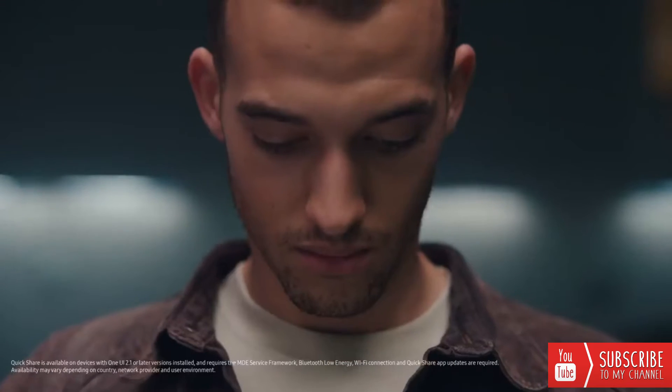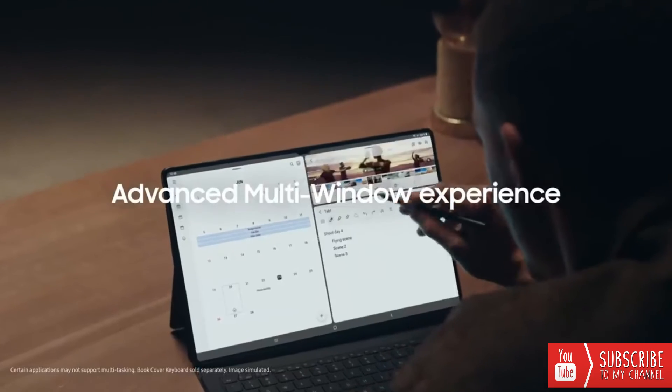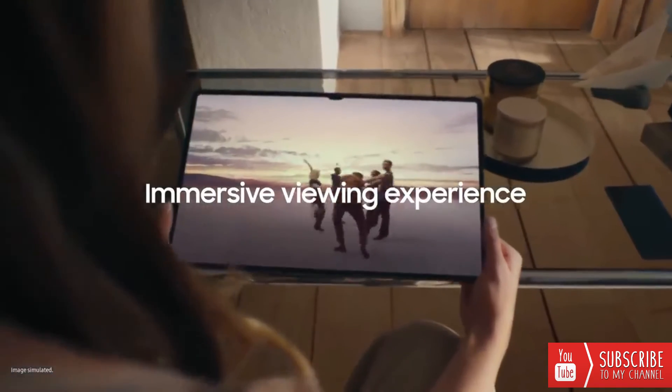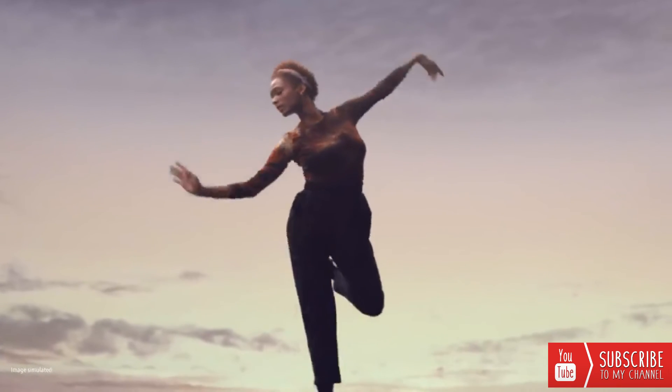The Tab S8 Ultra is so powerful, you can even video edit like a pro with LumaFusion. For multi-taskers, flex your work and play with multi-windows. Its 16:10 ratio redefines standards of immersiveness and will expand your world. And when everything comes together, it's a tablet that will change the future of work and play.